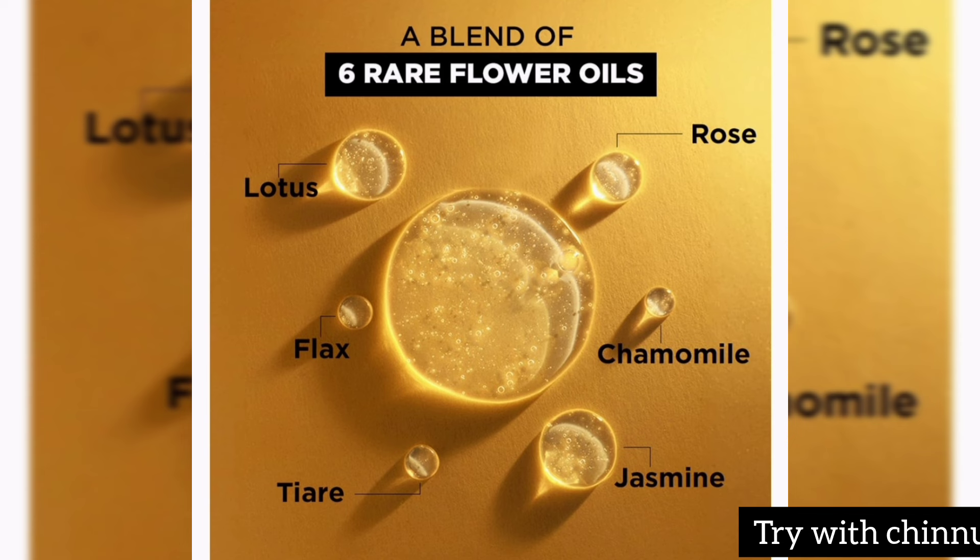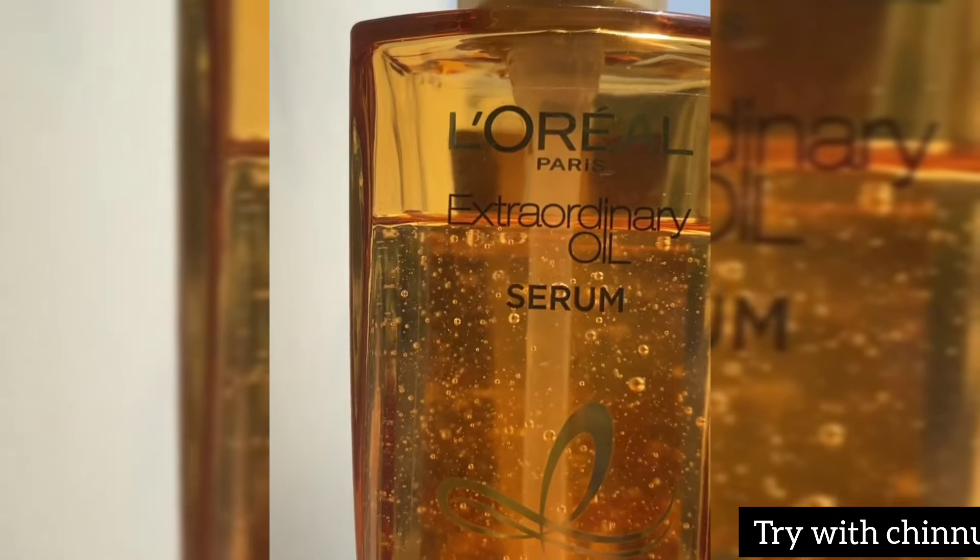This is not a normal serum. It has a light oil tip but a lightweight texture. You can use a lot of oil, but it still provides strength and looks very beautiful.